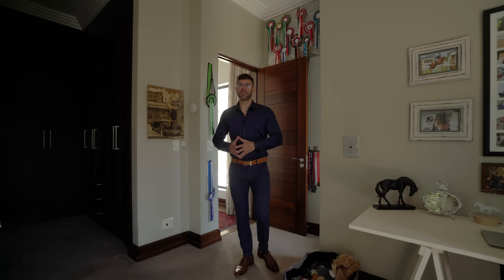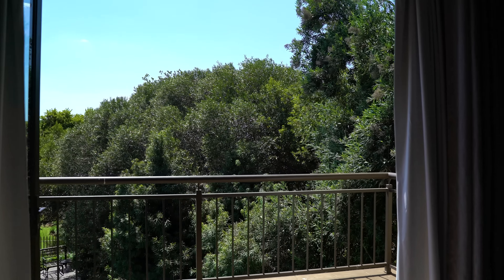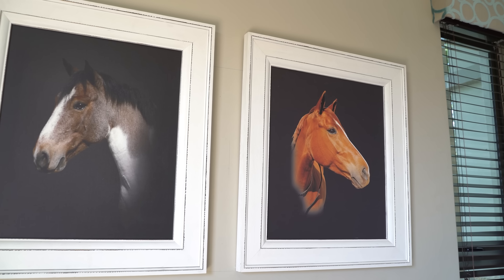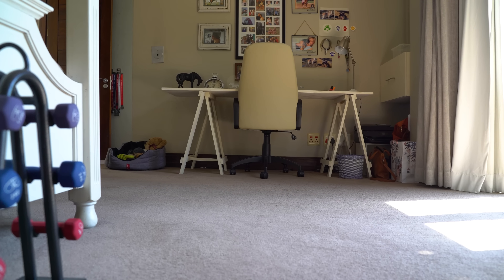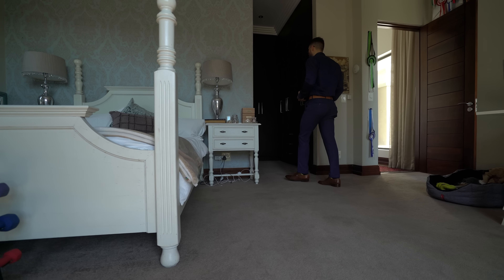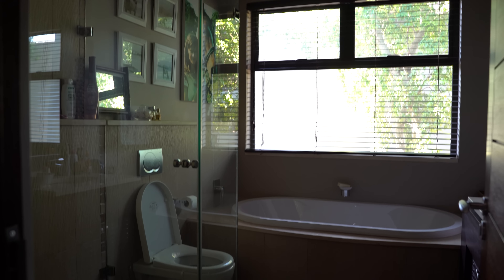The first bedroom upstairs is very simple yet spacious. It comes with its own private balcony, stackable sliding glass doors, and incredible views. Above: air conditioning and a built-in entertainment system. Underfoot: carpets as well as heated flooring. Walking through, there's a walk-in closet, plenty of cupboard space, a single vanity, built-in bathtub, single toilet, and a massive shower rounding off this ensuite bathroom.